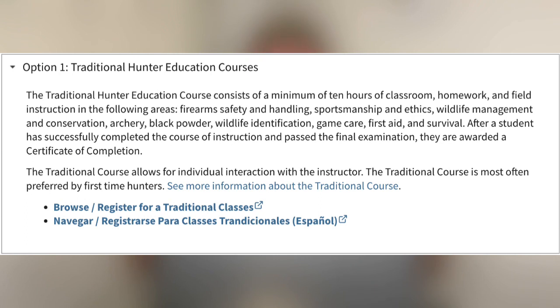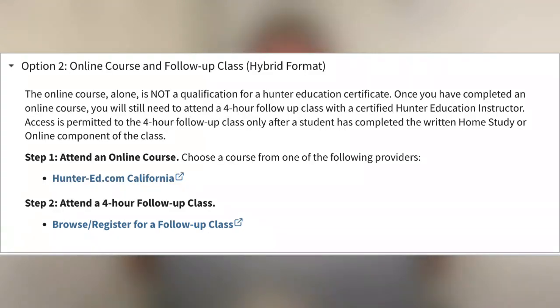In California, students have the option to choose from three different formats of classes: the traditional in-class course, a hybrid course which is online and then followed up by an in-class course, and then a fully online course. These courses are given by over a thousand volunteers here in the state of California and are offered throughout the state, so you'll be able to look those up and I'm going to show you how to do that.